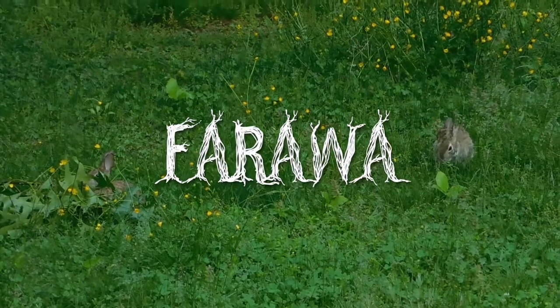Hello and welcome back to Firewall. Today we will be talking about cottagecore.